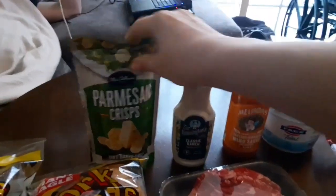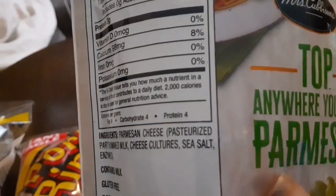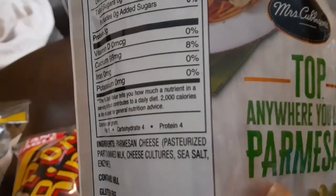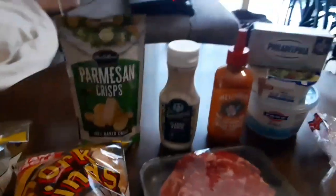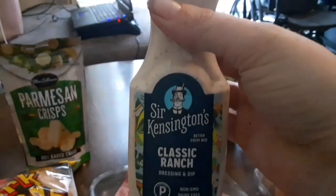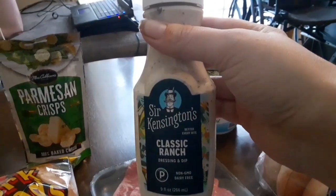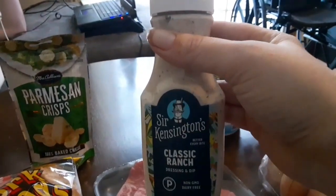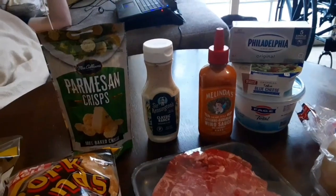Let's check the ingredients on these. They have parmesan cheese, pasteurized part-skim milk, cheese cultures, sea salt, and enzymes. That's not too bad! Then we have Sir Kensington's ranch dressing — we chose this one because it does not have soybean oil. It has high oleic sunflower oil instead. Sunflower oil by itself would be a highly processed oil, but since it's high oleic, it is just fine.